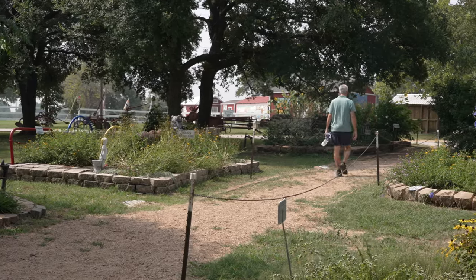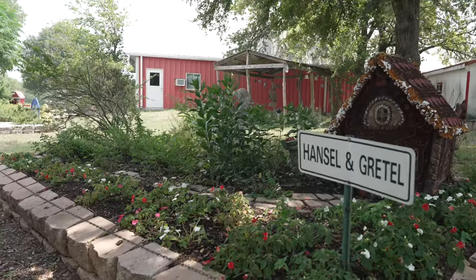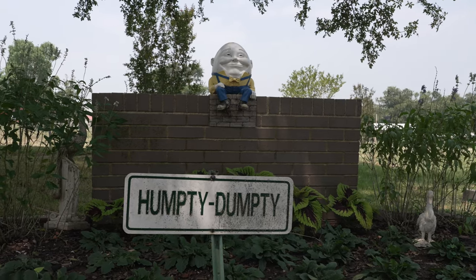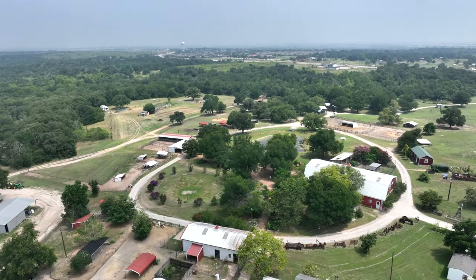As you roam the grounds, there are a host of flower, vegetable, and herb gardens. Many are whimsically themed to children's stories. Trails crisscross the property, giving a nice opportunity to leisurely stroll through the farm.